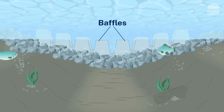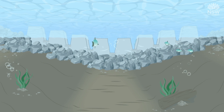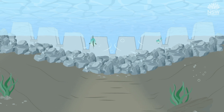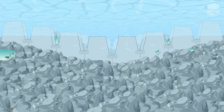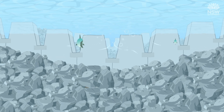Fish will generally move upstream along the banks of the river and enter the fishway where the current is gentler, through the outer slots between two baffles. The fishway consists of a series of pools that are constructed to create a gradual ramp of water over the barrier, allowing fish to safely travel upstream and downstream past the previous barrier.